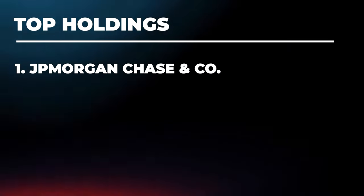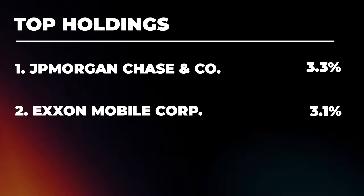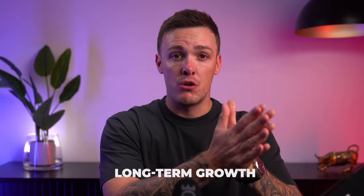Let's take a look at VYM's portfolio. Three holdings really stand out. First up, we have JP Morgan Chase holding a significant 3.3% of net assets, a symbol of financial strength. Then there's ExxonMobil with 3.1% and Broadcom close behind at almost 3%. These are industry leaders, each contributing to VYM's ability to deliver both quality and high dividends. Investing in VYM is about joining a strategy that values both long-term growth and consistent income — aligning with some of the most reliable, high-performing companies in the market.